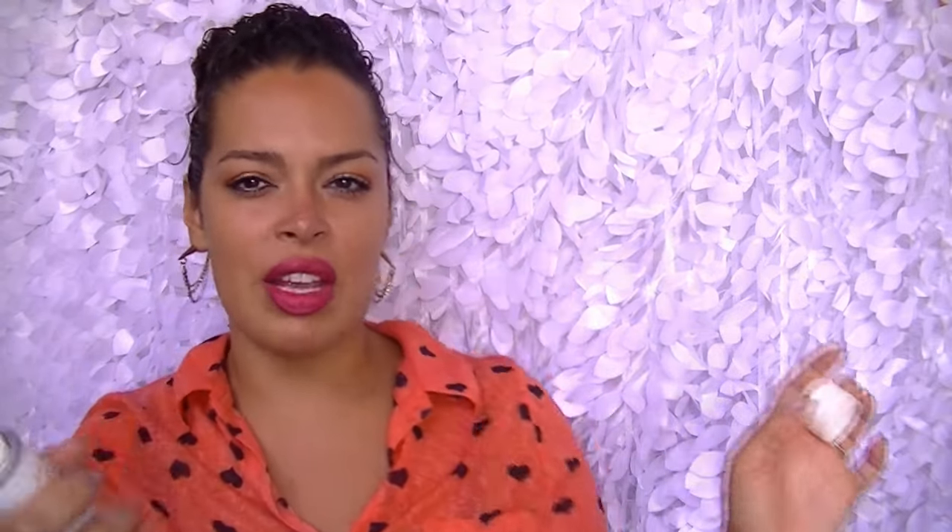The last face product is this Avène Thermal Spring Water. Whoever thought of thermal spring water in a can is a genius — you put water in a can, made it a mist, and you're making money off of it. It's a very fine, thin mist and it's for sensitive skin. I use it as a refresher — if I'm really hot, if my makeup's getting cakey, or right after I do my makeup if it's looking powdery and flat, I'll spray it and it gives a little life to my face.